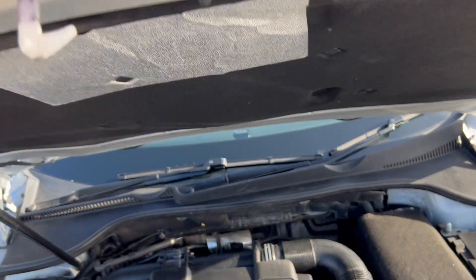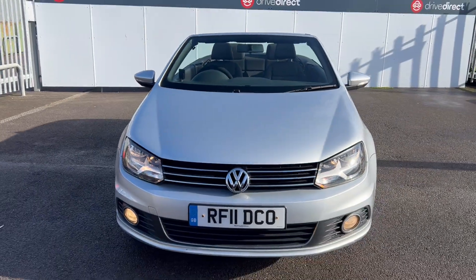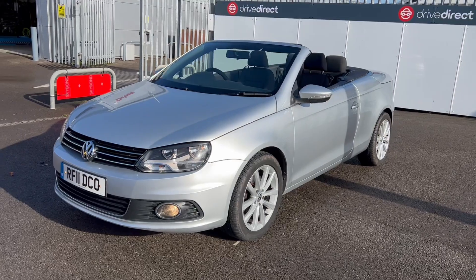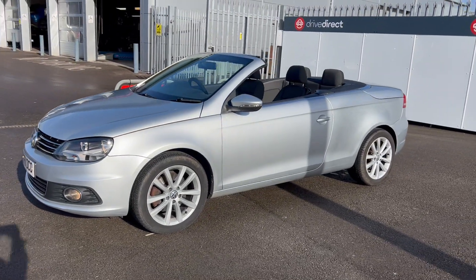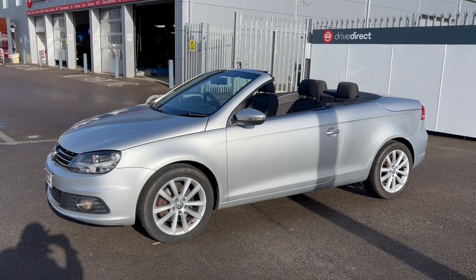So there we go — a very tidy, very smart-looking Volkswagen Eos with a full service history and a working sunroof. Lovely — thanks for watching and happy bidding.